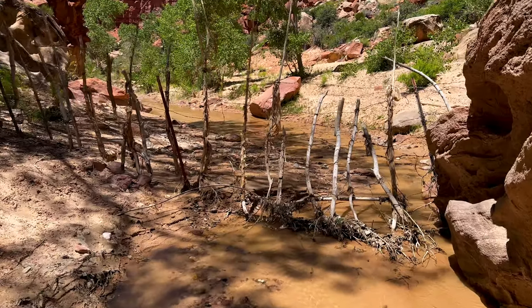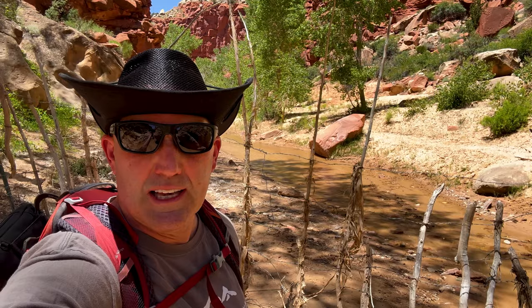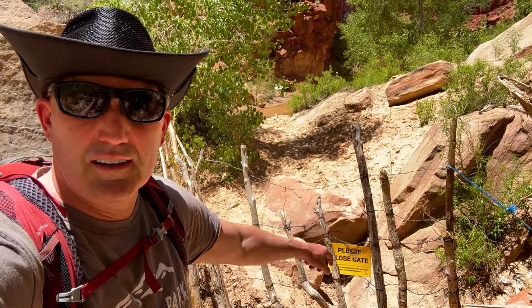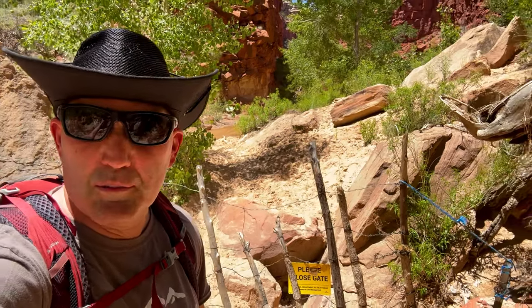We've officially arrived at what they call the cow gate. That's about two miles upstream. I think we can go around it, but that's as far as we're going to go. We're going to head back and try to find Yellow Rock. It actually looks like there's a door on the right side if you want to keep going. We're going to turn back, grab a bite to eat.